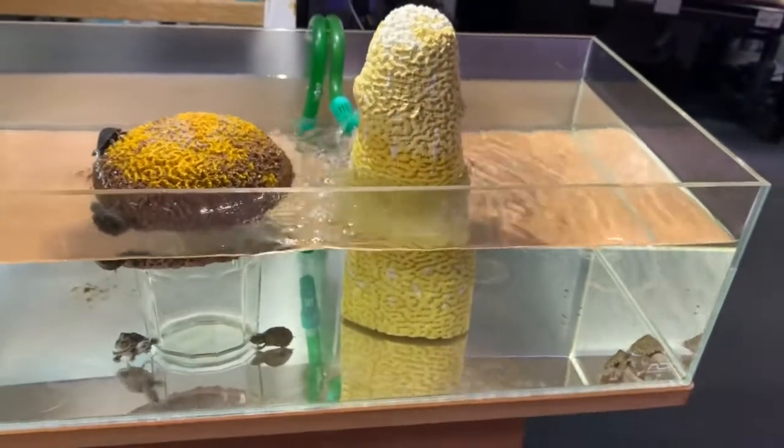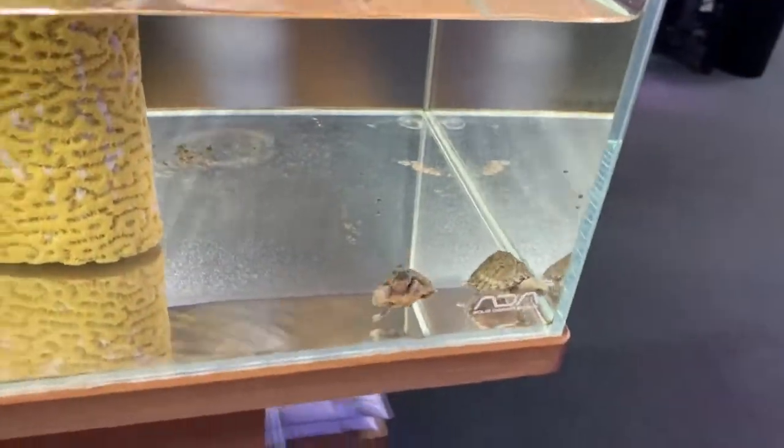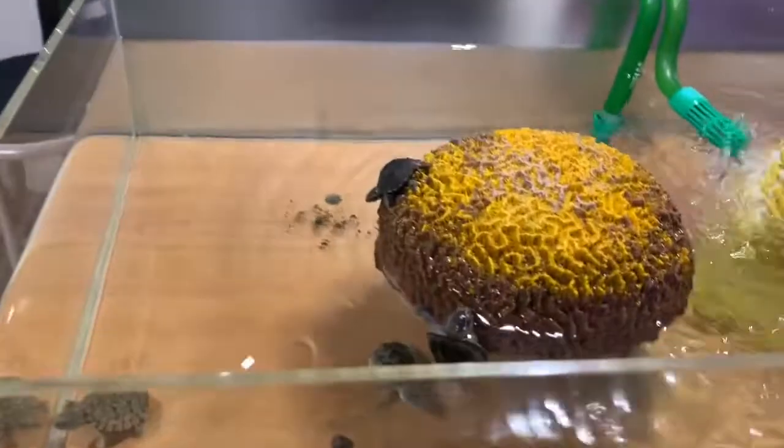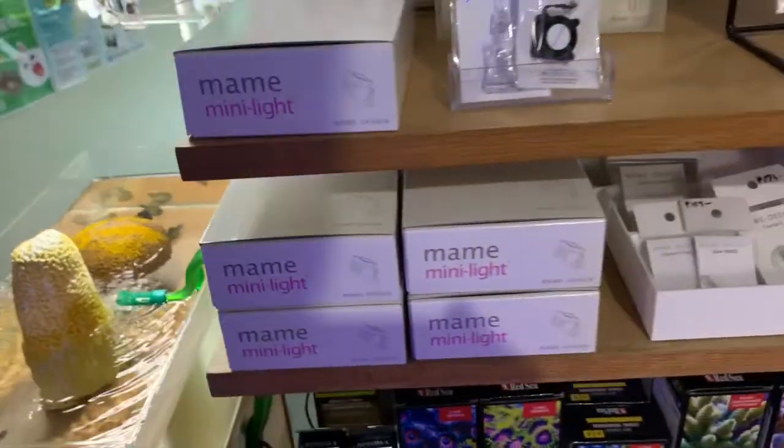They're selling some turtles — really cool. I'm not sure which type. Oh, it's an 88-tank — wow, baby turtles. And this is cool: a little mini light for a paludarium aquarium.